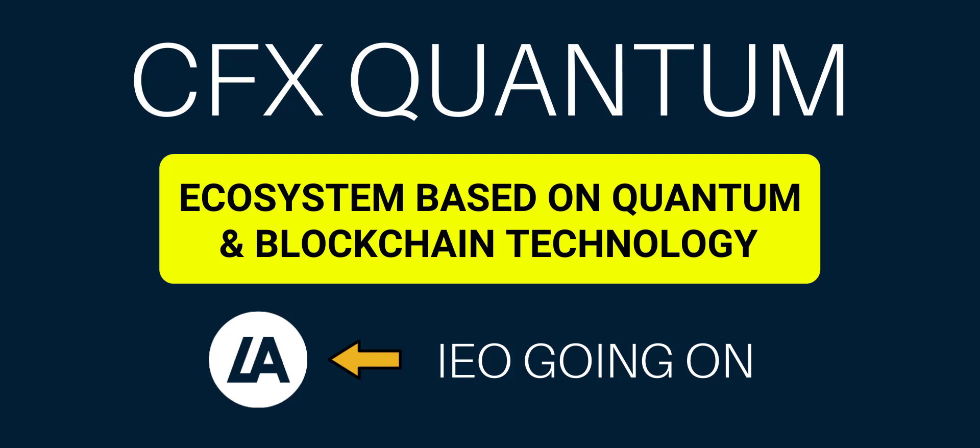Hey, what's up guys. Today in this video I will review a project about CFX Quantum. CFX Quantum brings a disruptive ecosystem for investors based on quantum and blockchain technology. Here in this project you will get everything at your fingertips — a wallet and exchange where users can buy, store, or exchange crypto and CFXQ token with a few clicks using fiat currency and credit or debit cards. They also have a product named Xeron, which offers a 1% fixed monthly return with zero risk. In this video I will share all the details about the CFX Quantum project.